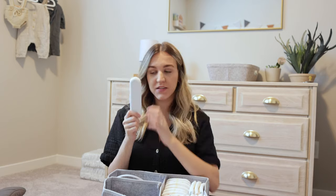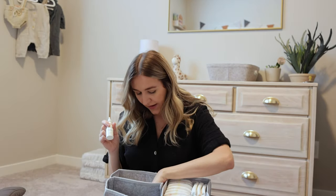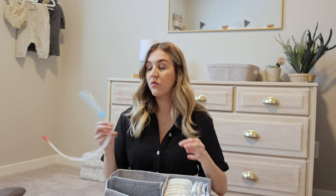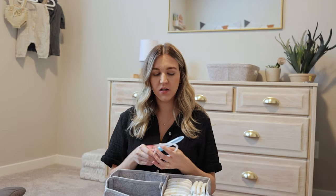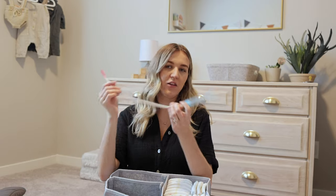The NoseFrida nasal aspirator is a lifesaver. It's really hard to clean their nose out sometimes. The NoseFrida nasal saline spray is also amazing — the Little Remedies one comes out way too fast and he starts screaming, but this one he doesn't really scream from. You use the spray or drops first and then suction his nose out. In the middle of the night last night he woke up super congested and this saved my butt. It has a filter so you won't get anything in your mouth.